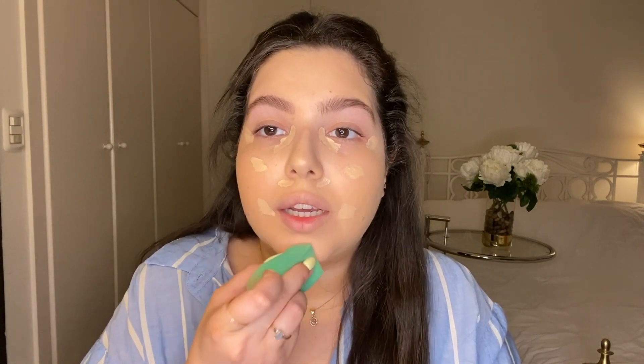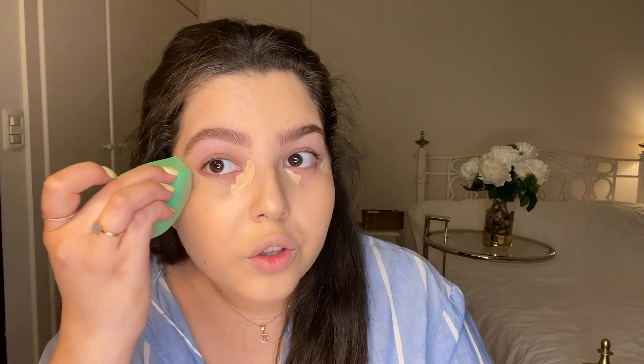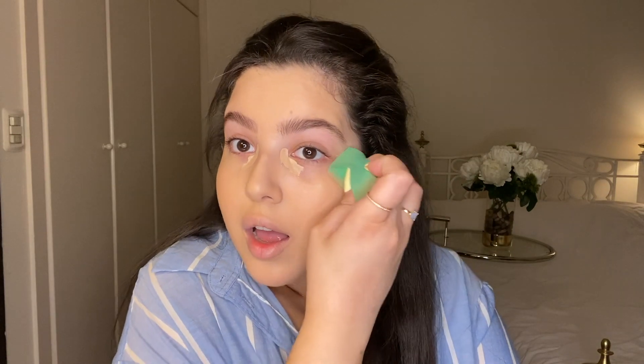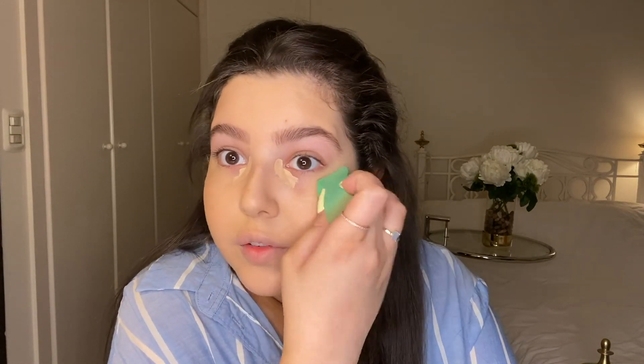I keep everything related to my eyes till last. You really never want to swipe because then you'll start to move your concealer and foundation and your skin will start showing — all the work you did to try to hide your blemishes. They're really not imperfections, it's normal — that was the wrong word to use. But everything you tried to hide will show again.